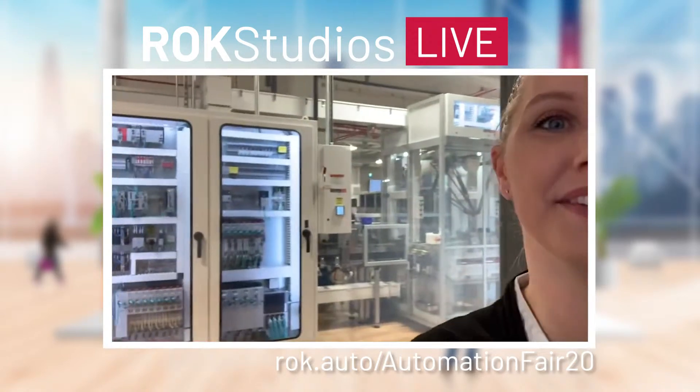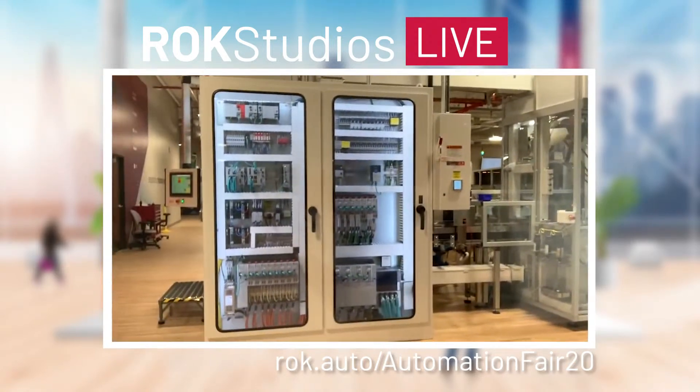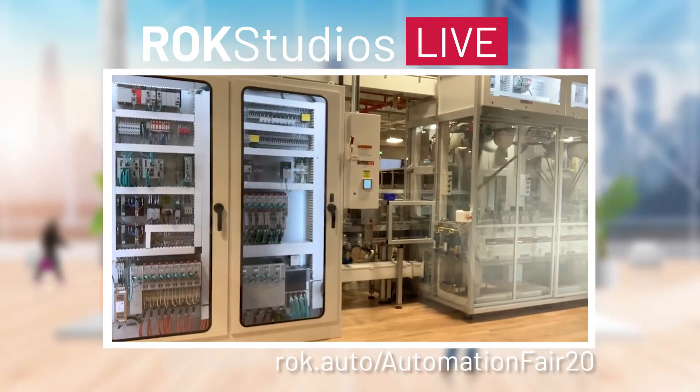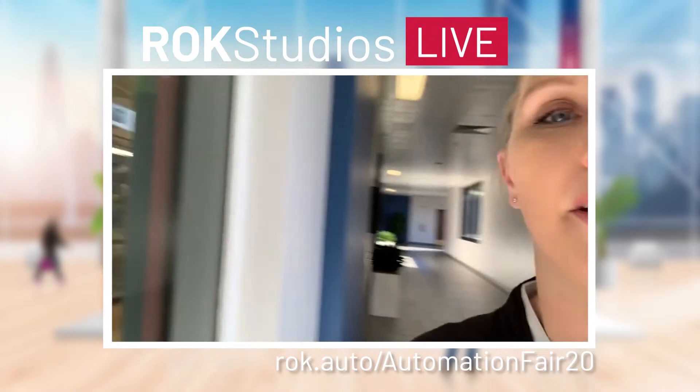Check this out — this is a real 100th C contactor line that we have running out of our Milwaukee, Wisconsin headquarters. I'll walk you around the line and show you all the different fun things you can see here. Just a reminder, all of the pieces of this line are also virtually represented in our virtual exhibit space for Automation Fair at Home. There's a person working right there — I don't want to creep him out, we'll go over here for a second.